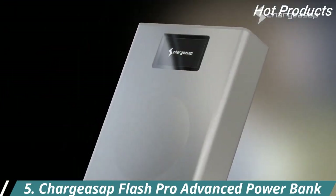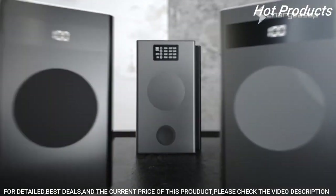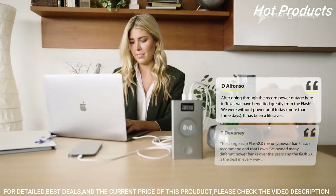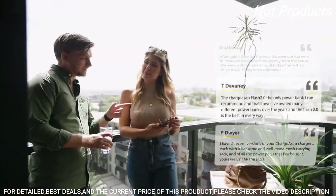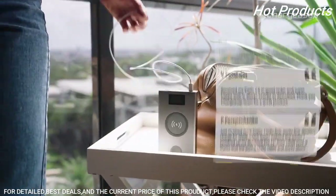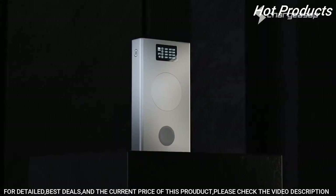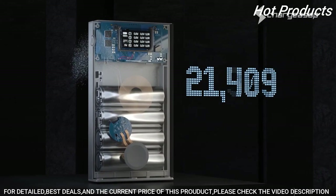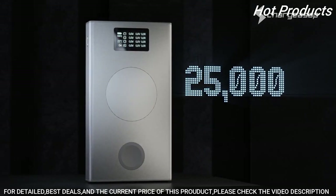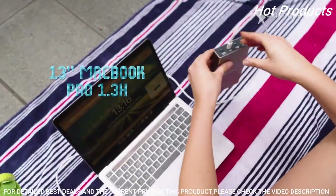For today's Apple user, the next generation of flash is here. This is Flash Pro and Flash Pro Plus by Charge ASAP. After reading feedback from over 10,000 backers, we re-engineered the ultimate mobile charger to truly complement your work and lifestyle needs. Starting off, we've added an extra battery to upgrade the capacity by an additional 20% to 25,000 milliamp hours, giving you that extra juice you've been asking for.